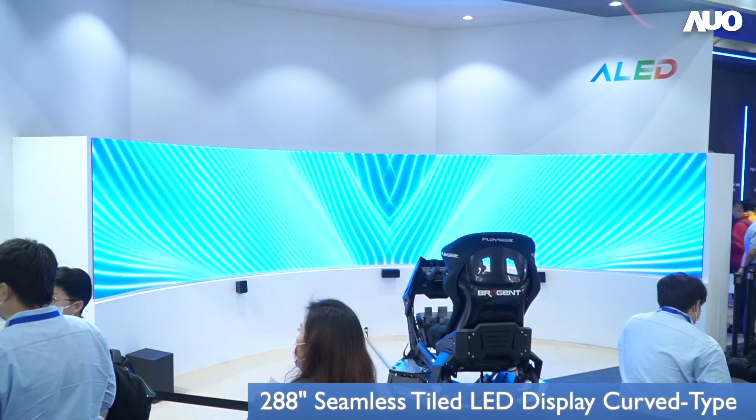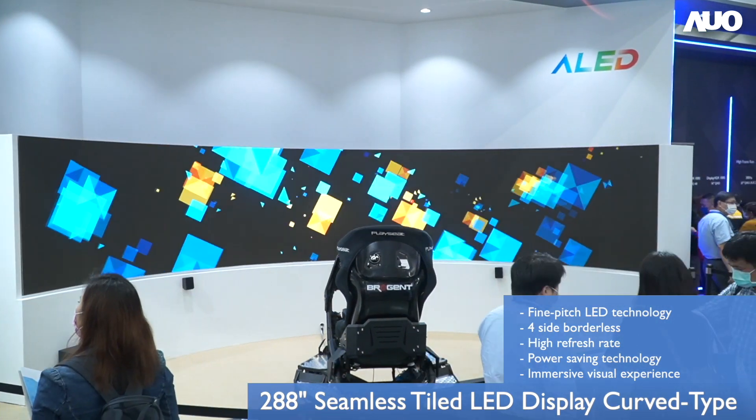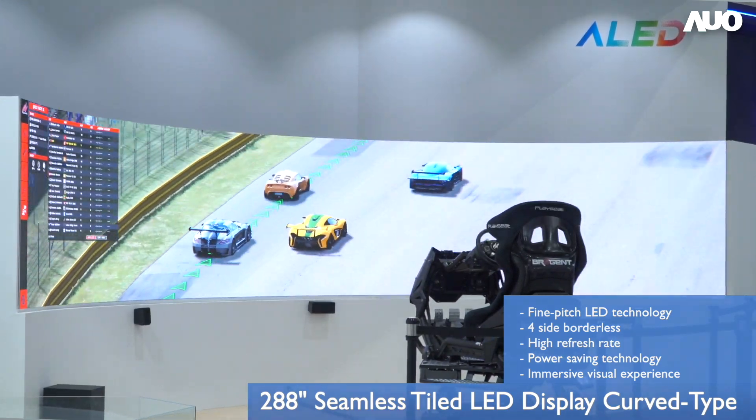For the last two decades, AUO has built an outstanding market reputation and technical know-how that has been applied to LED display technology with high brightness, high contrast, and a 3D experience — the elements most needed by the market at the moment.